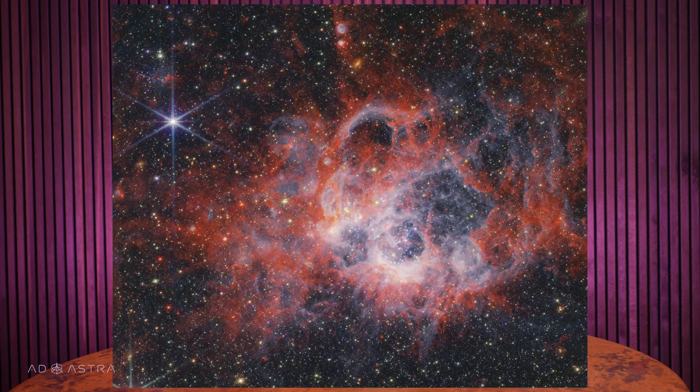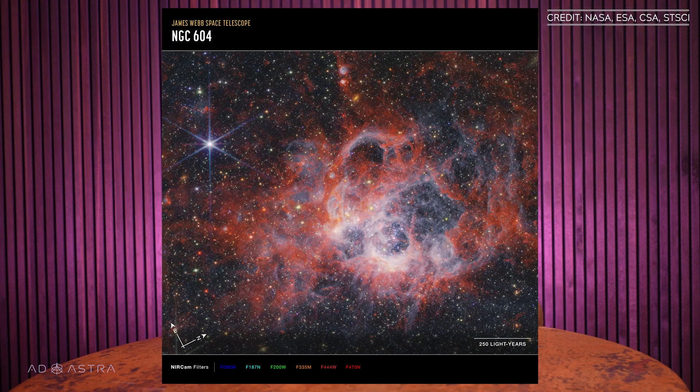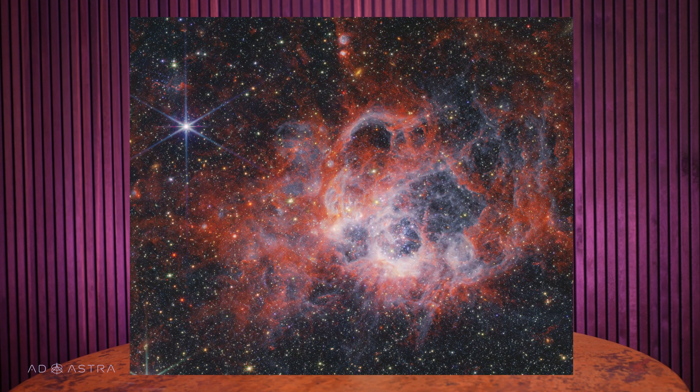I love it when an image sneaks up on you, and this is absolutely one of those. This is NGC 604 — not even prominent enough to have a name — and yet, look at it. It's unreal. I need you to understand the scale here: one of these little stars is basically the size of our entire solar system. This is a star-forming region located in the Triangulum Galaxy, about 2.73 million light-years away — one of our closest neighbor galaxies. The bright orange in this image is polycyclic aromatic hydrocarbons, while the deep red is molecular hydrogen, and the ghostly white is ionized hydrogen.